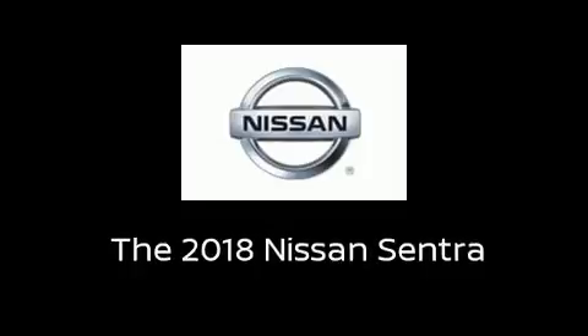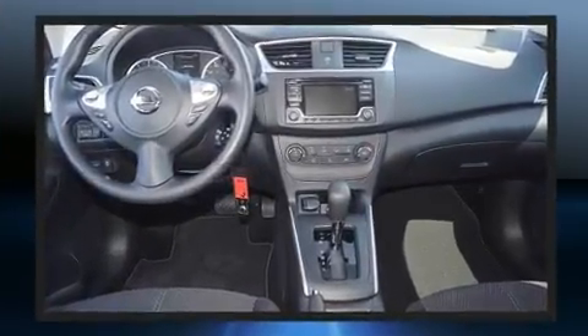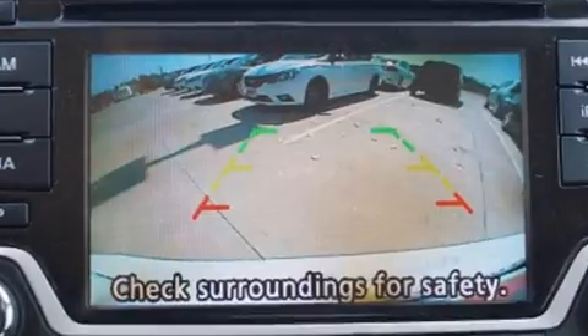You can expect a lot from the 2018 Nissan Sentra. This four-door, five-passenger sedan is ready to drive off the showroom floor. Smooth gear shifts are achieved thanks to the 1.8-liter four-cylinder engine, and for added security, dynamic stability control supplements the drivetrain.